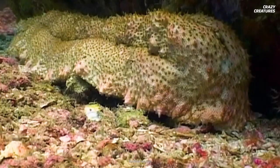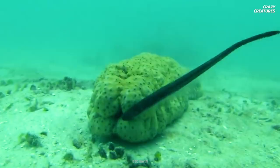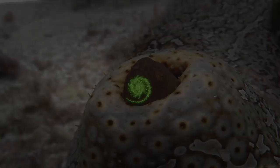To learn more about badass sea cucumbers, watch our episode about how they defend themselves against predators. Sly and slimy pearlfish swim inside cucumber butts for safety, and that's what makes them crazy creatures.